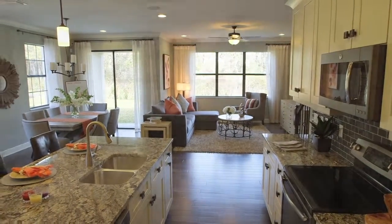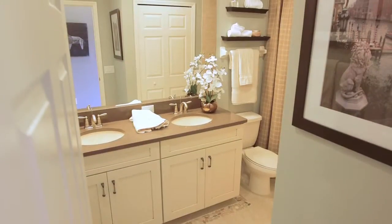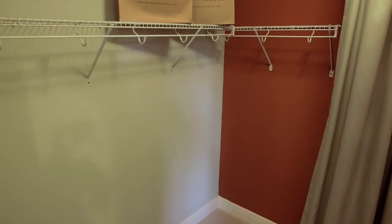The Devonshire II model is 2,150 square feet. It's a very large open floor plan. It has three bedrooms, and all the bedrooms have large walk-in closets.